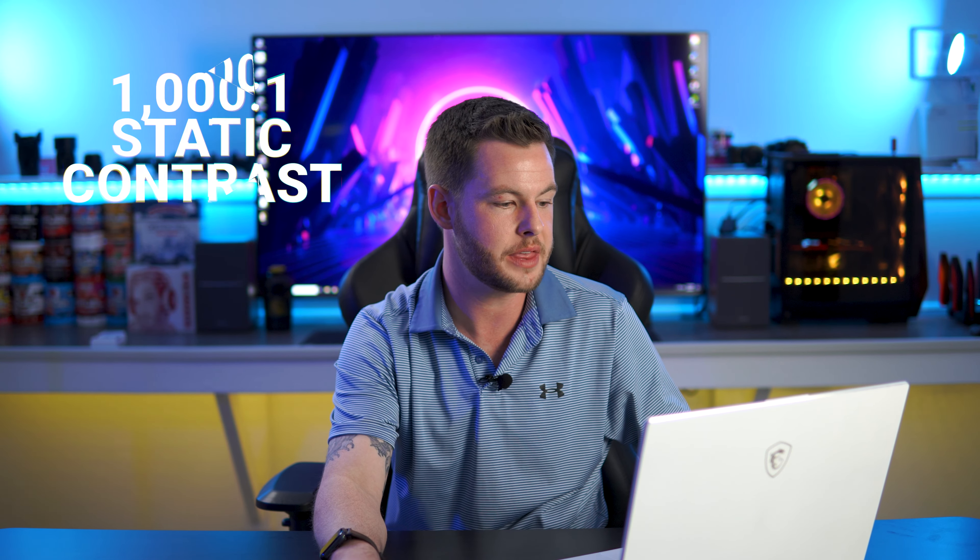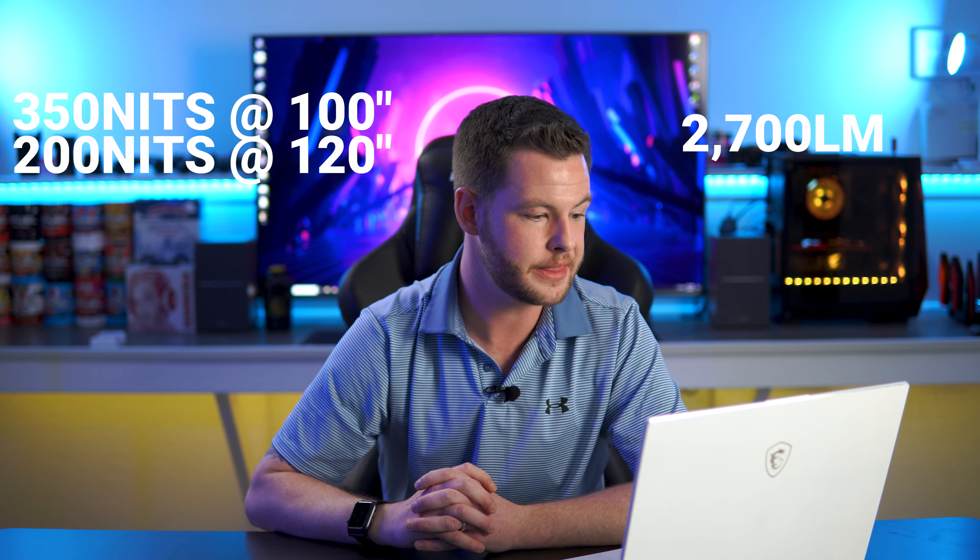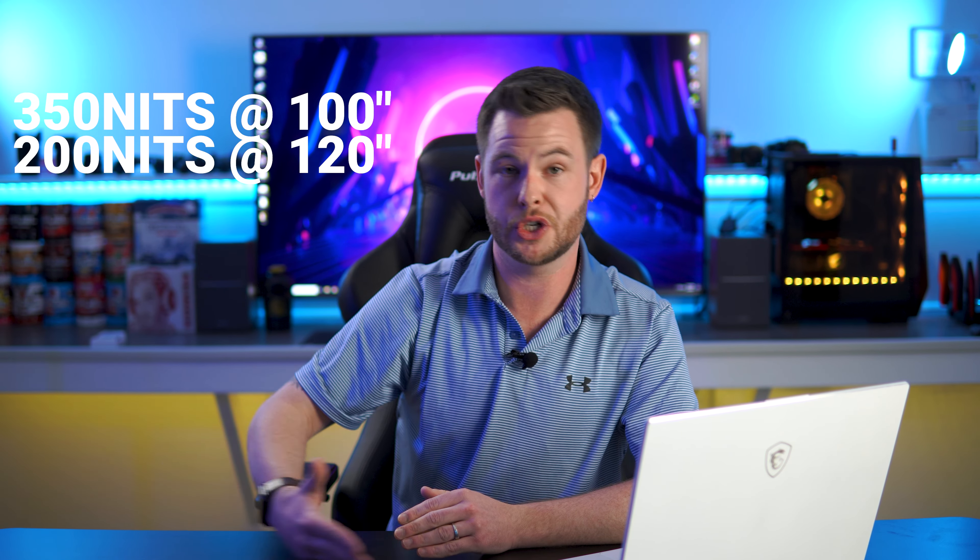We're looking at 4K 60Hz across the board — 120Hz isn't really feasible in a projector. Static contrast is 1001 with a luminance of 2700, and brightness is 350 nits for the 100-inch, dropping to 200 nits at the 120-inch size. Color gamut is DCI-P3 at 83% — you'll see that again until we get to the higher-end models. The L5F, L5G, and L5G Sonic Screen should all be using DLP color wheels, so color only gets so good.